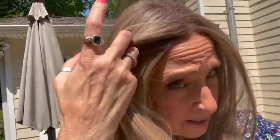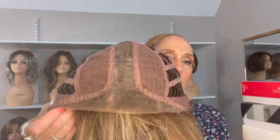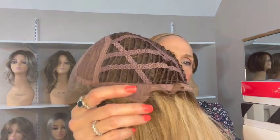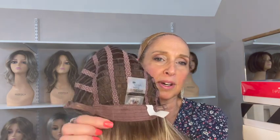You can see the extended ear-tab-to-ear-tab lace front, the center part, the open wefting, velvety ear tabs, velcro adjusters, and extended velvety nape.